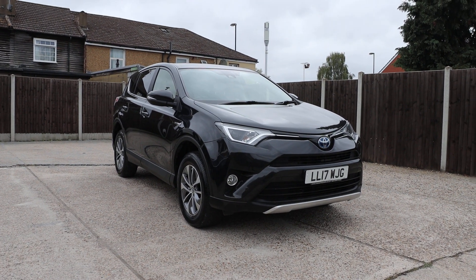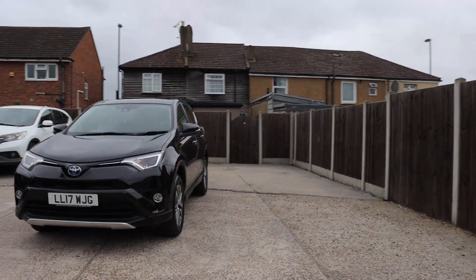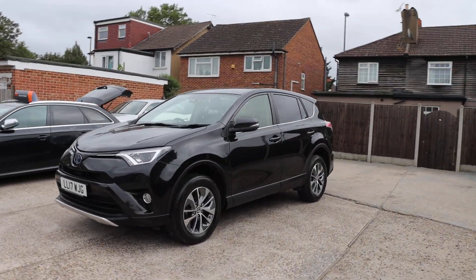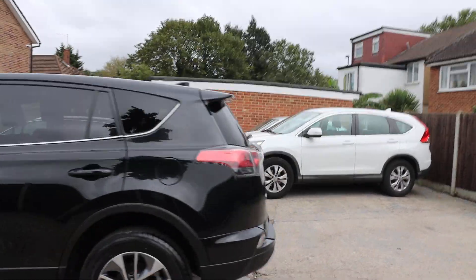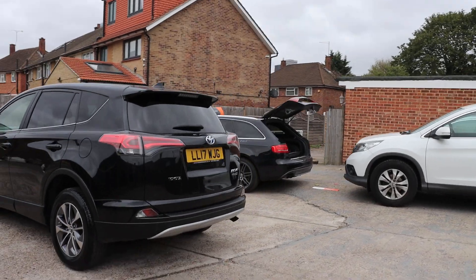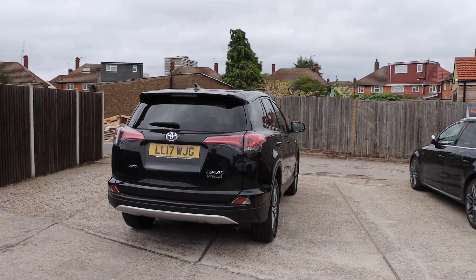For sale at McCarty Cars: Toyota RAV4, 17 plate, 2017, metallic black. The car has rear parking sensors, a reversing camera, and is a Toyota RAV4 hybrid.